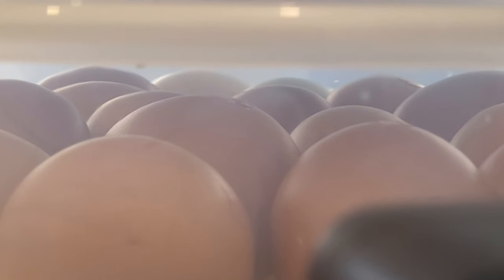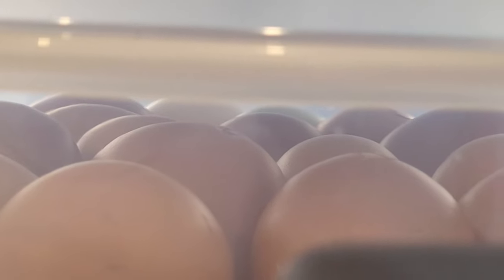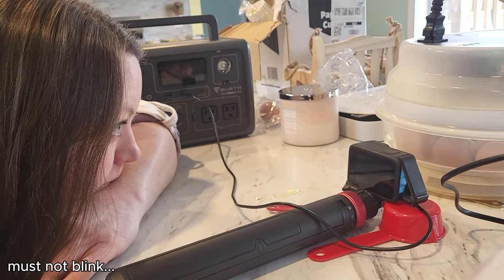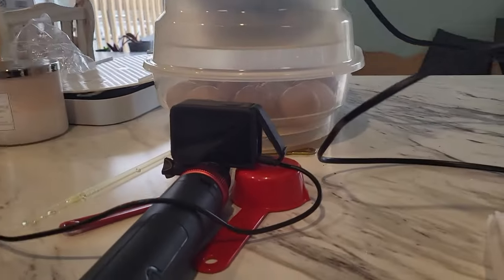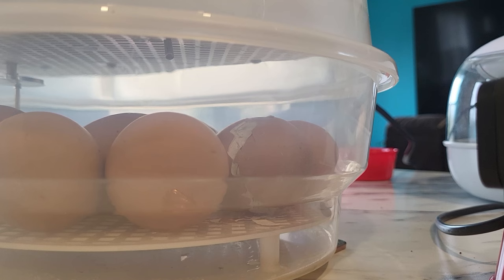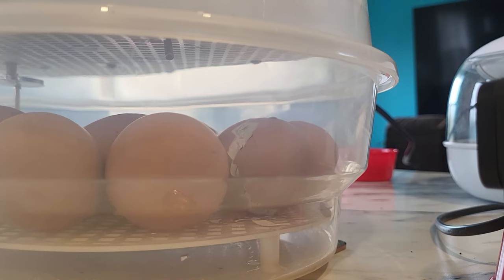Life finds a way. Welcome to Jurassic Park. You can see where his little egg tooth is trying to get through the shell. She's ready to get out of there. She's really pushing out — she wants out. It's very little by little, and then all of a sudden she's just like — nope. Today's the day.